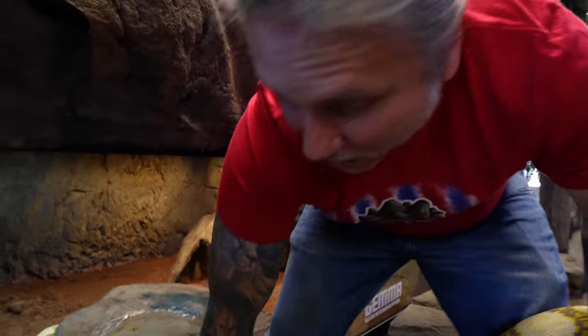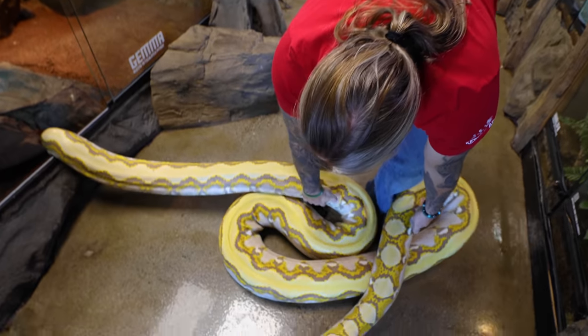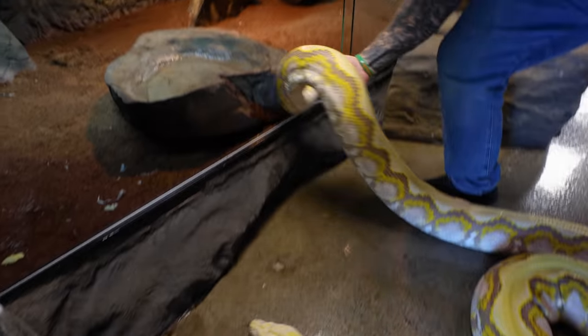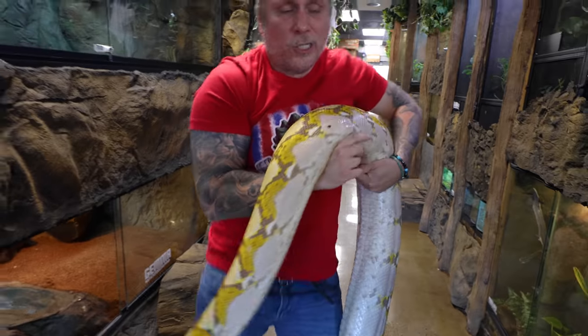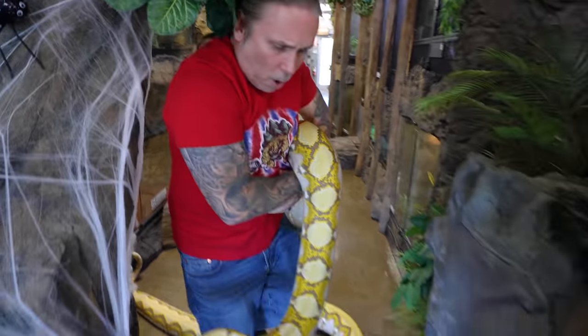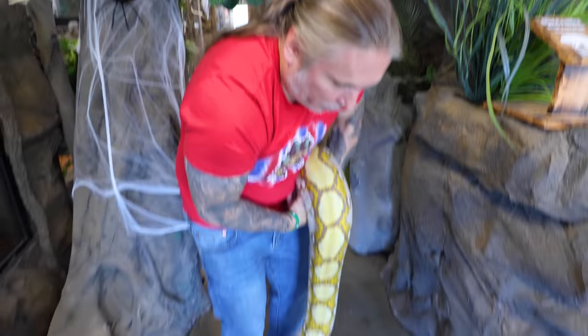I think the only way to tell is to get her out and ultrasound her and find out where those eggs are. With the ultrasound, I'm not going to be able to tell if they're fertile or not, but I'll at least be able to tell if the eggs have dropped from the ovaries or if she's reabsorbed. She's a big girl, but she is so docile — what a great snake. I'm going to carefully bring her over. I've got to be really gentle and not drag her on the ground.